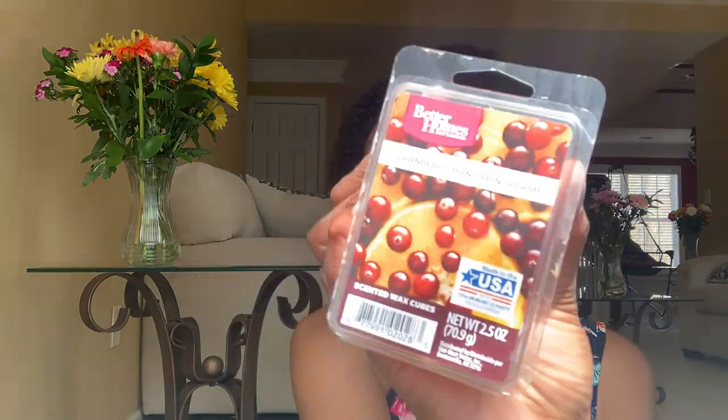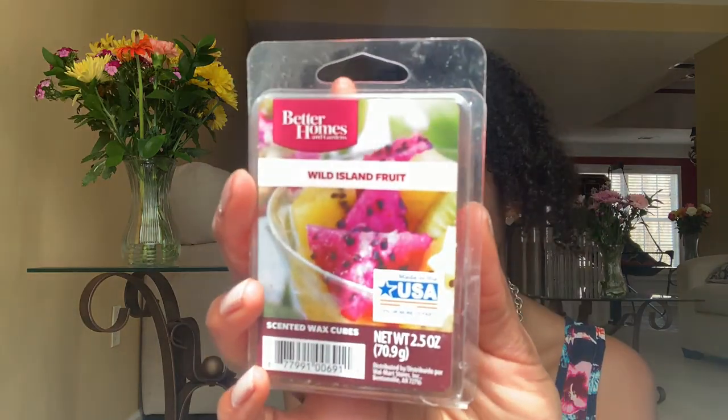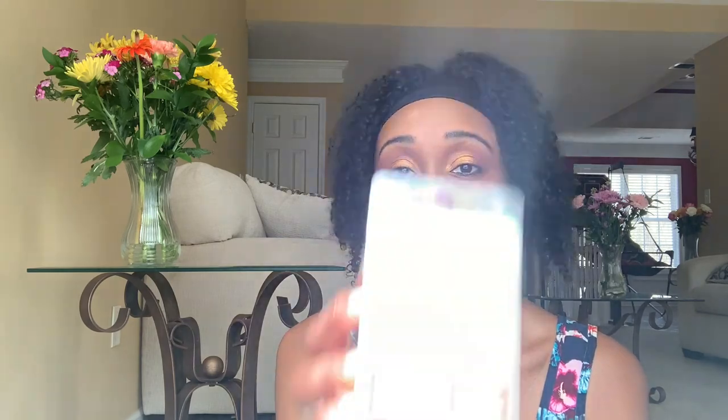I had two more things to mention. My mom also gifted me with this Cranberry Mandarin Splash from Walmart by Better Homes and Gardens — it just smells like a sweet, fruity, great berry drink. She also gifted me with this Wild Island Fruit — I love this. It smells like dragon fruit, kiwi, and all of that goodness. Watermelon. It smells so good — it's like juicy, juicy melons.